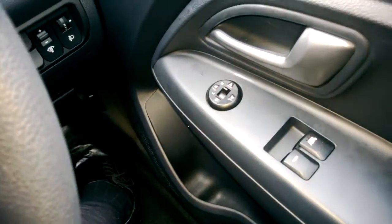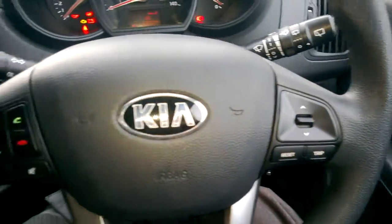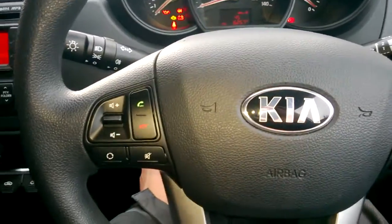One more feature of this car is the steering wheel controls, so you can control your FM/AM radio, Bluetooth, or your trip computer by the touch of a button.